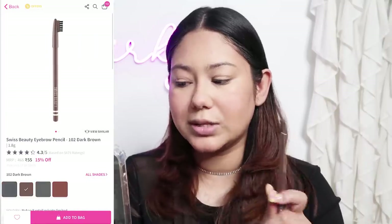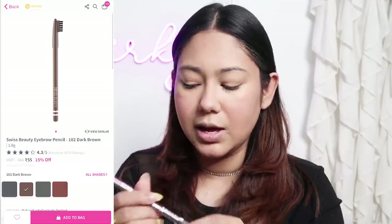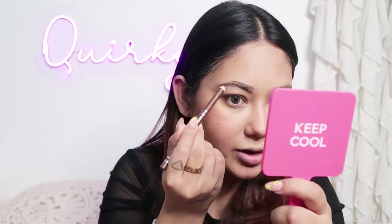Next up I have to do my brows, and for that I have a Swiss Beauty product — the Swiss Beauty eyebrow pencil in shade 102 dark brown, for 55 rupees. The colour looks quite good — a great match for my brows. This is a pretty great product. You can line your brows, outline, make strokes, and if you go wrong with it, you can blend it well with the help of the brush cap they included. I am just mind blown, because I use brow products for 1200 to 1800 rupees, and this is only 55. This is my new favourite from Swiss Beauty.